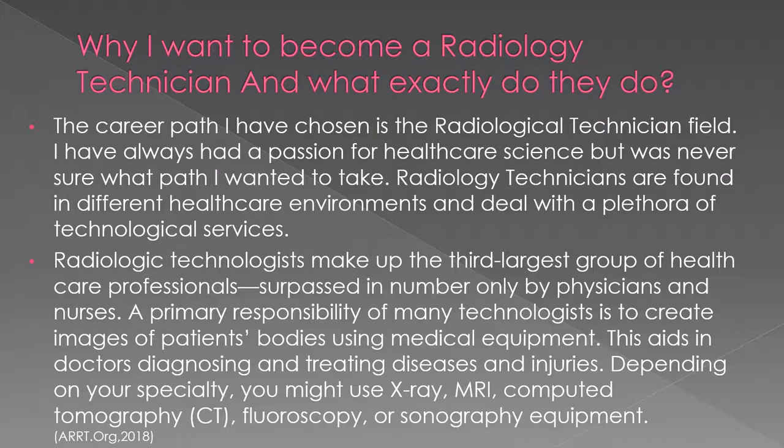I want to become a radiological technician because I have always had a passion for healthcare but was not quite sure where to begin. I feel like radiology is a good fit for me because you are able to work in a multitude of environments and work with many different types of technology. Radiology technicians take diagnostic images for physicians to aid in diagnosing numerous diseases and injuries.